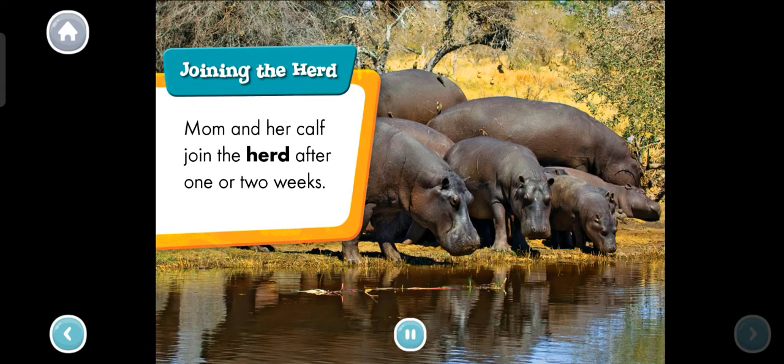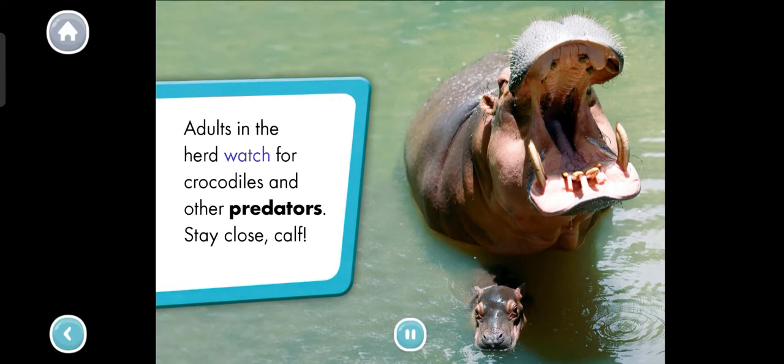Joining the herd. Mom and her calf join the herd after one or two weeks. Adults in the herd watch for crocodiles and other predators. Stay close, calf.